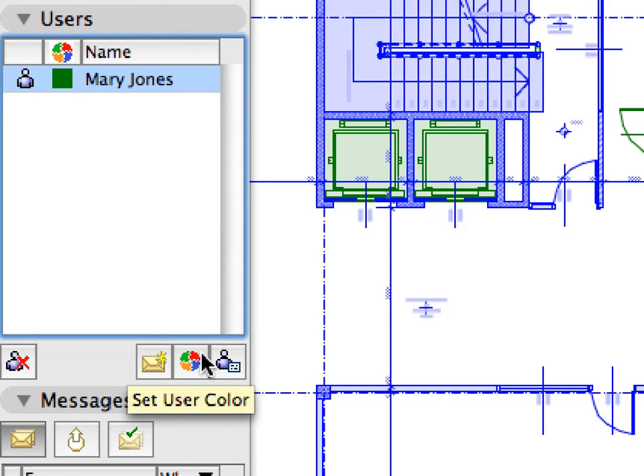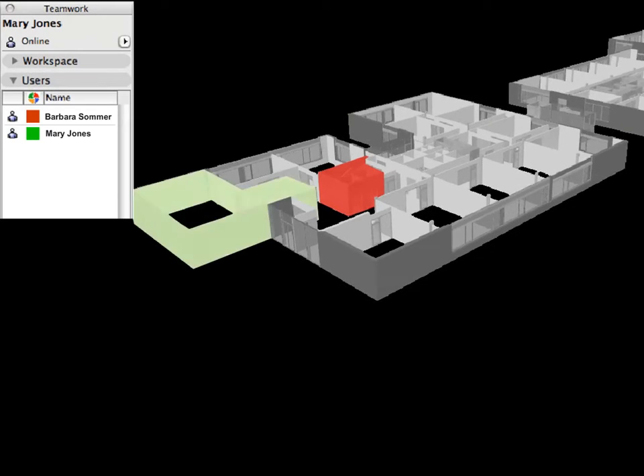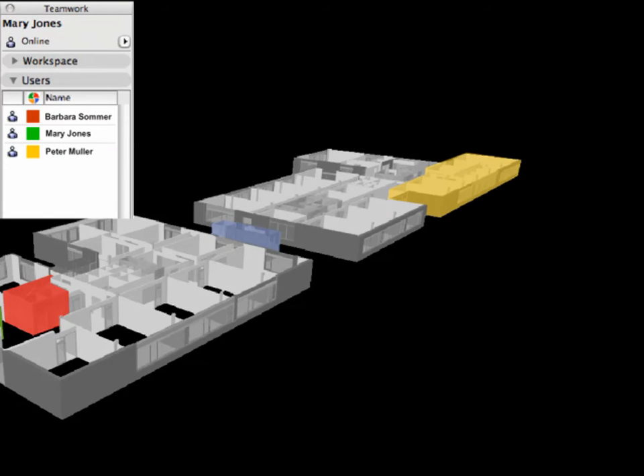The active BIM server provides on-demand element access and server-level conflict management, in which the flexibility of 2D workflows and the coordination power of the model-based world are available at the same time.